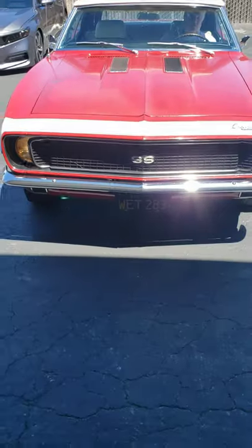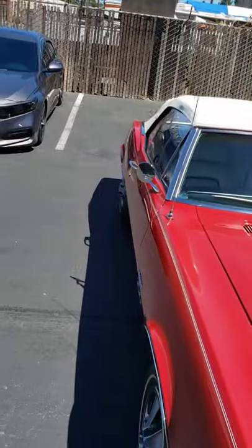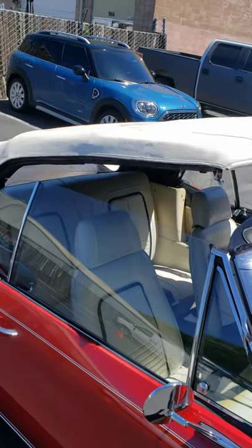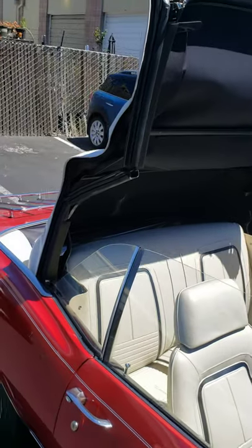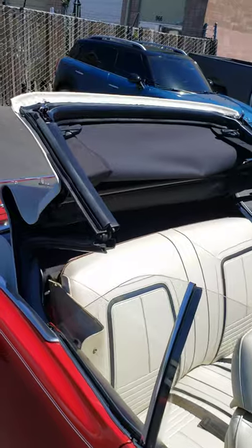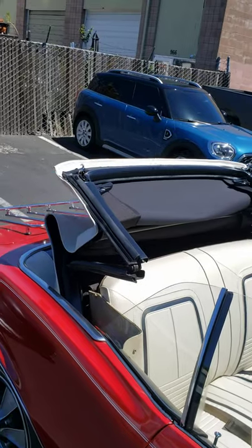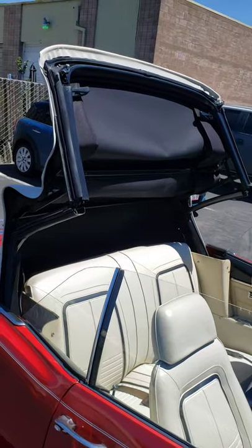Headlights open and close. Power top works. It is a new power top — when I bought the car, the top frame was broken in a couple of spots. I found an original 67 GM top frame and had it replaced with that frame at the time the top was replaced. As you can see, the top goes up and down, no issues there. Headrest seats.